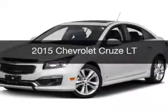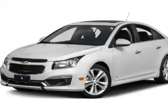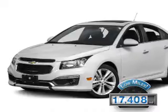This is a used 2015 Chevrolet Cruze. It's powered by front wheel drive, engine, and an automatic transmission. With fewer than 20,000 miles, this vehicle has a long road ahead.